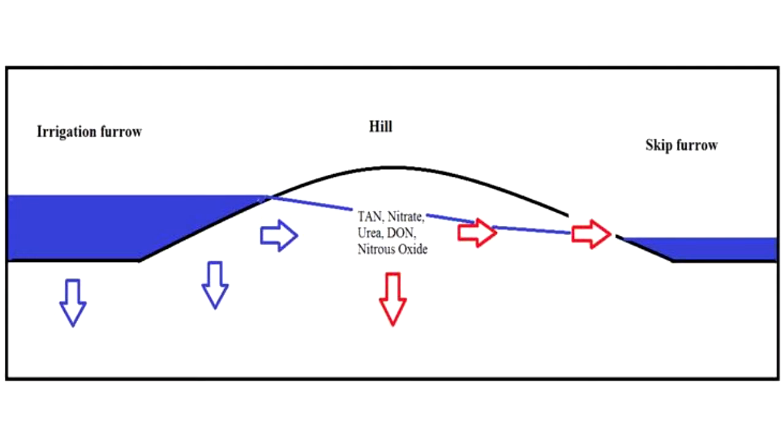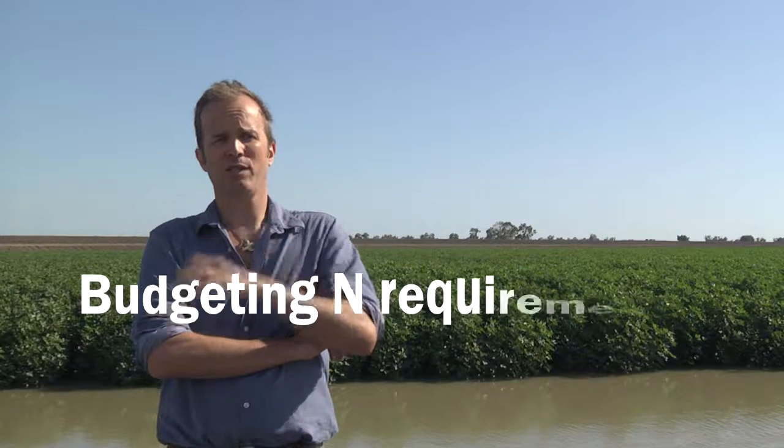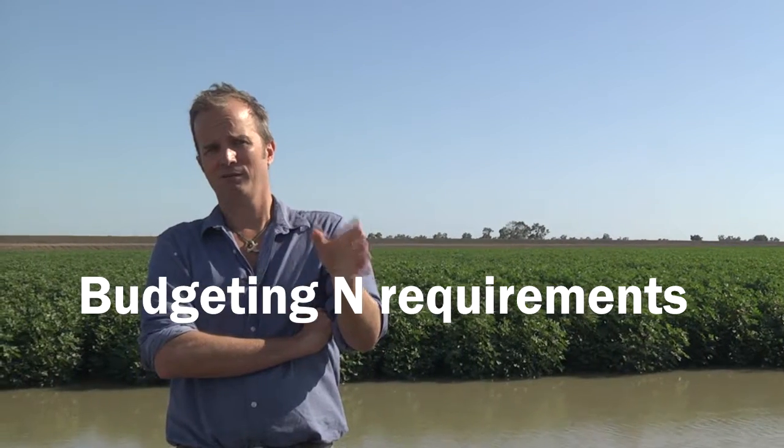We don't know how deep the nitrogen goes in the profile because we've only sampled at 1.2 meters, but it leaves the field. You just need to do a balance sheet — you know what goes in, you know what's in the crop in the seed, and you know what's in the soil at the end of the season, so you should be able to calculate what's lost.